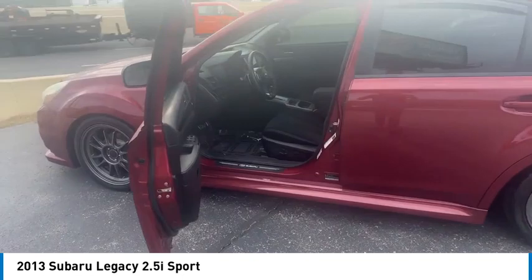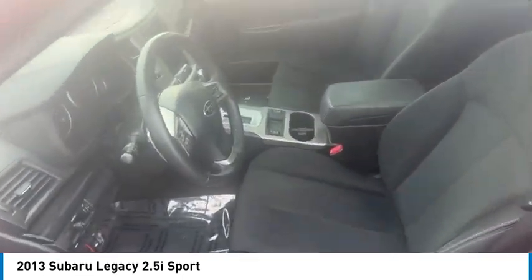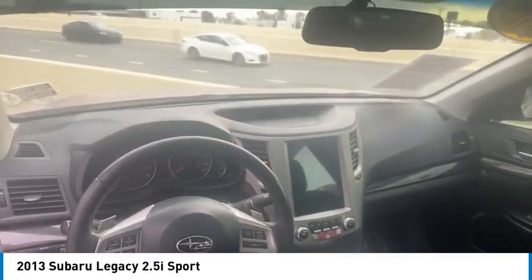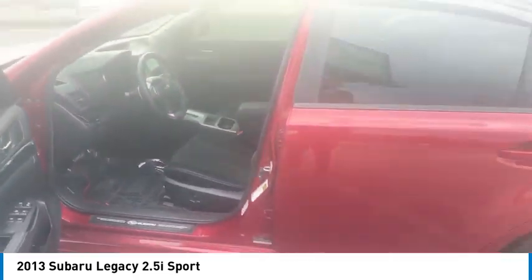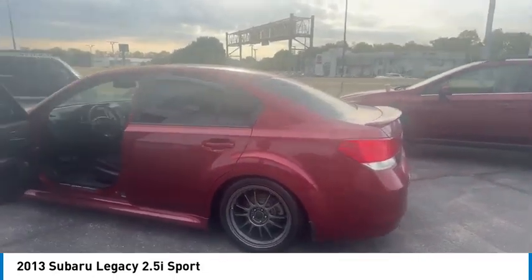This vehicle has less than 150,000 miles. Here are some of this vehicle's great options: tire pressure monitor, heated mirrors, all wheel drive, aluminum wheels, brake assist, traction control, stability control, daytime running lights, splash guards, four-wheel disc brakes.